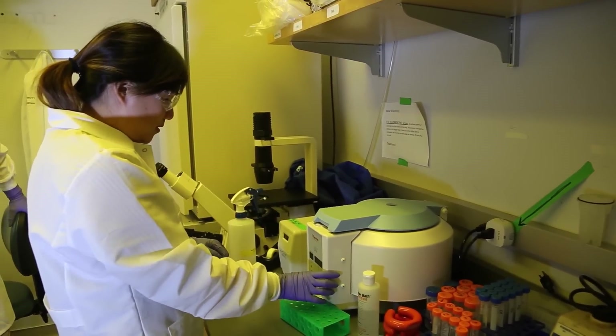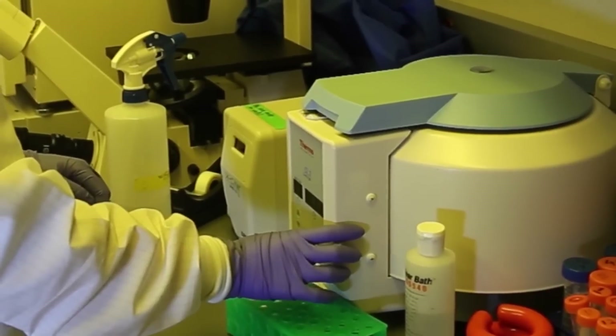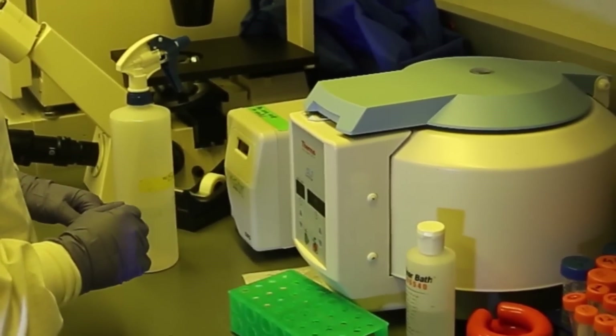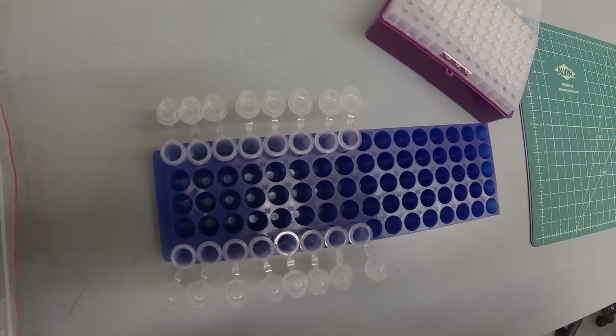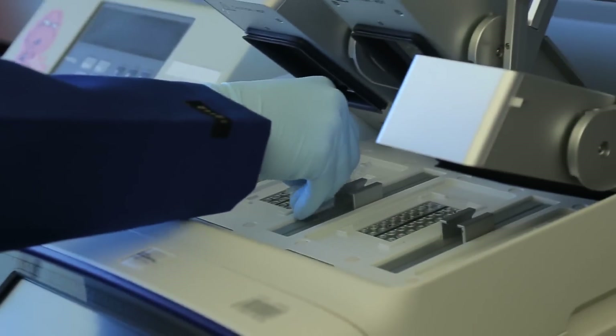You typically want to warm the media to 37 degrees Celsius so you're not cold shocking the cells. Sometimes I also do PCR reactions — I set up those reactions in little tubes and then set them on the machine and have them going.